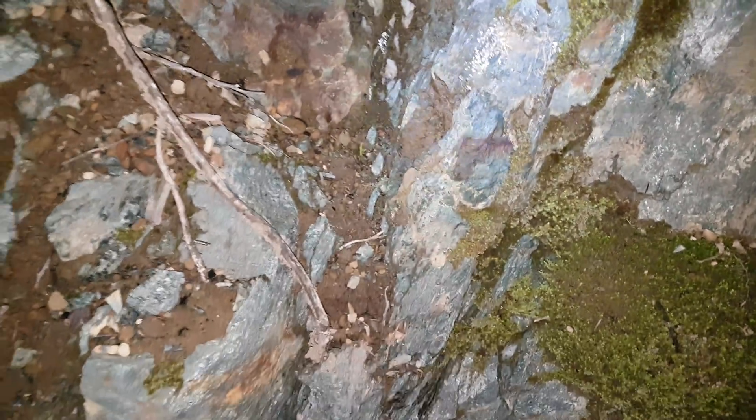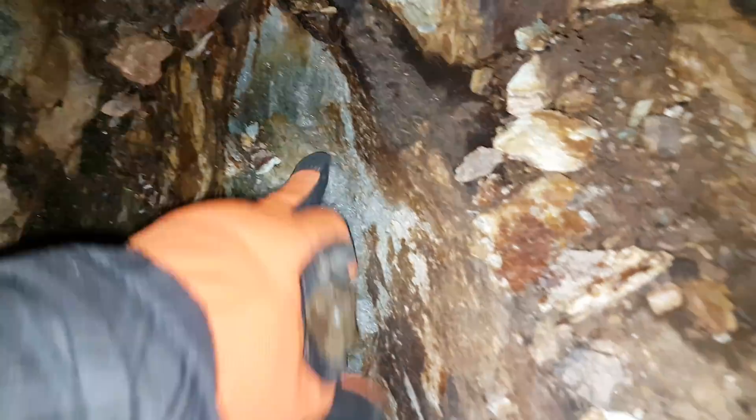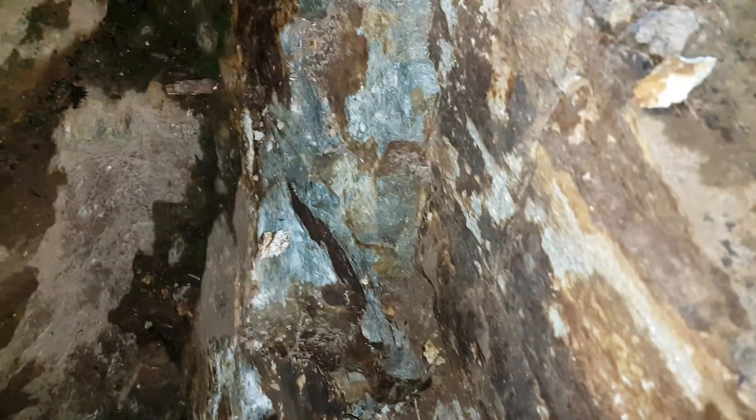Looks like they're pretty much barren though. We've got a nice vein there — I would say it's about 2 to 3 cm wide, and it looks to be solid mineral.